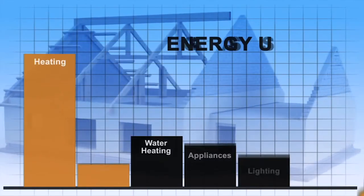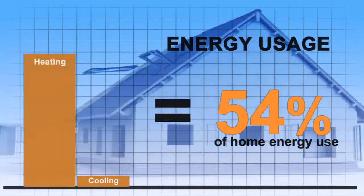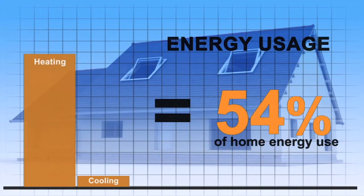Since heating and cooling your home accounts for about 54% of your energy costs, these energy-saving measures will help make a significant reduction in your heating and cooling bills.